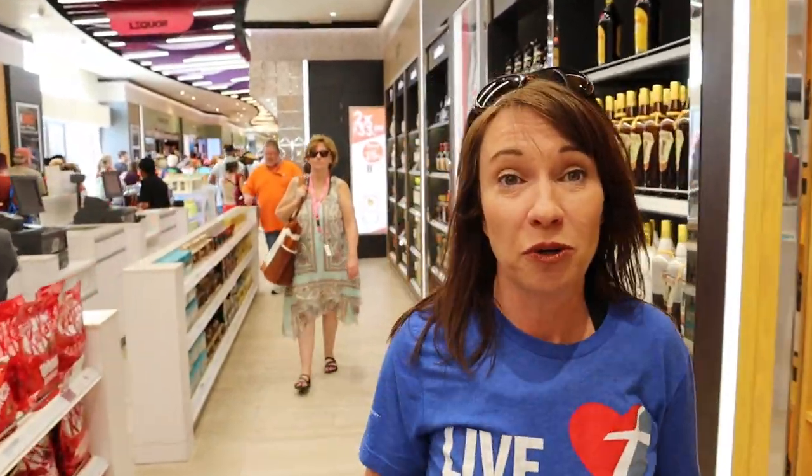If you forget something like a selfie stick or a cell phone water protective case, they actually sell them in this shop inside the port. So it might be good to know.